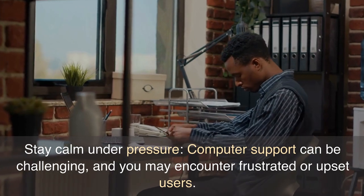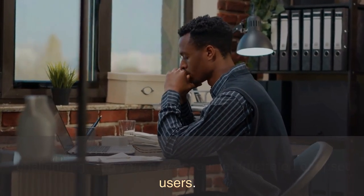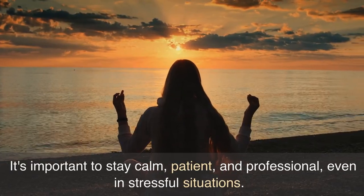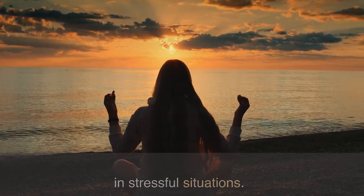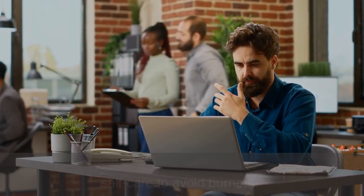Stay calm under pressure. Computer support can be challenging, and you may encounter frustrated or upset users. It's important to stay calm, patient, and professional, even in stressful situations. Develop stress management techniques and practice self-care to avoid burnout.